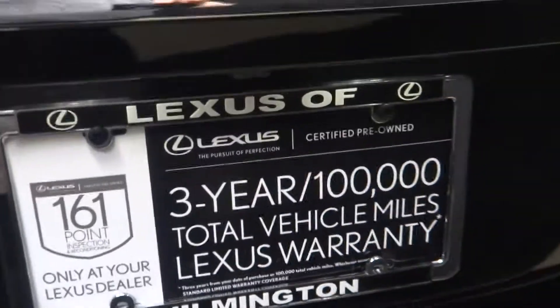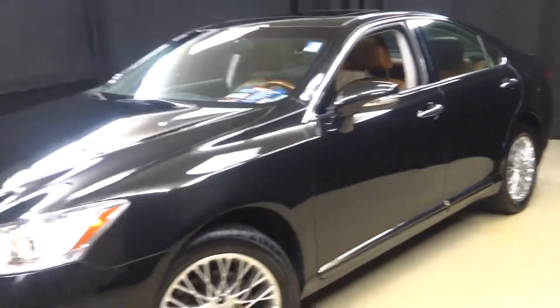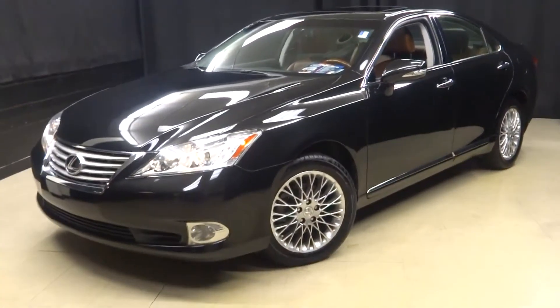Lexus certified — that means this 2012 ES has been put through a 161-checkpoint inspection by our certified Lexus technician.